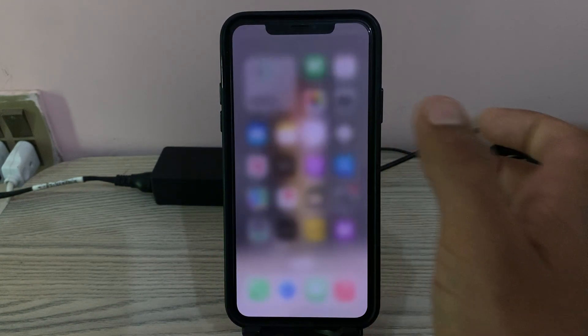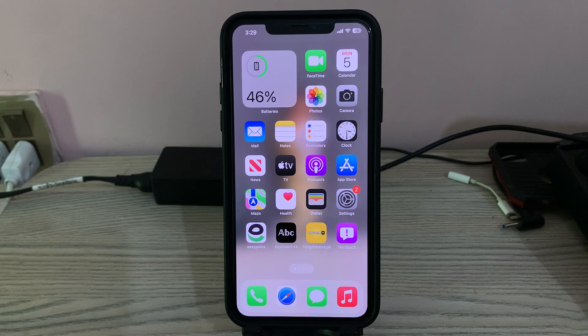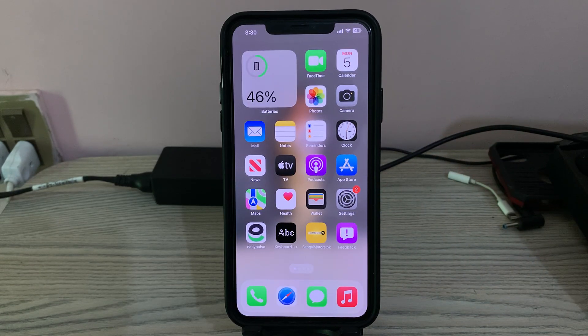So how can we install iOS 17 beta on iPhone or iPad? The iOS 17 beta is not released yet — it was released on June 6, and today is June 5.